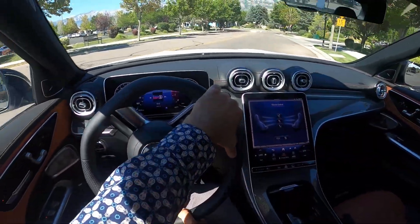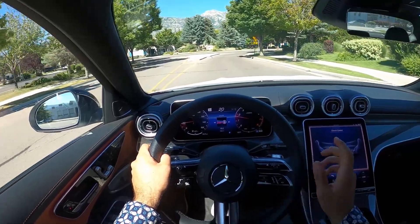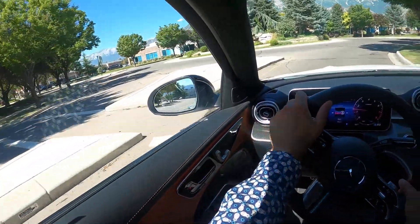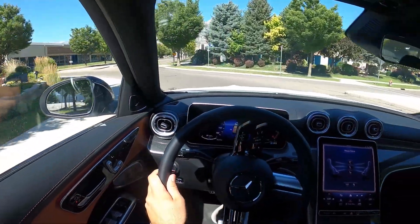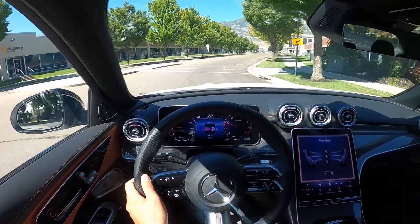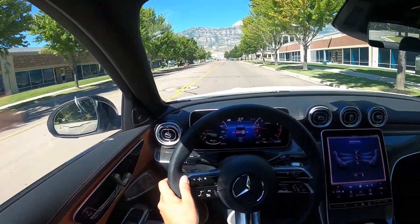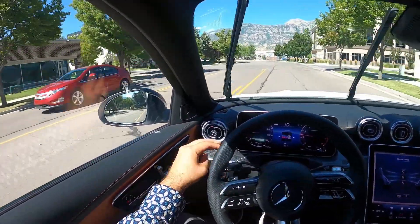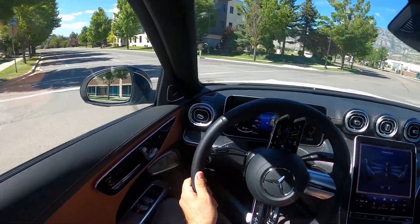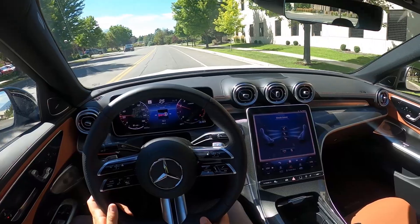The ride quality seems to be not like way better, but a little bit better than the BMW. But that is at the cost of the handling and the driving dynamics. This doesn't feel nearly as engaging to drive — it handles well, but it doesn't handle as well. And the steering doesn't communicate as well; it's not telling me as much. So there's that difference too.